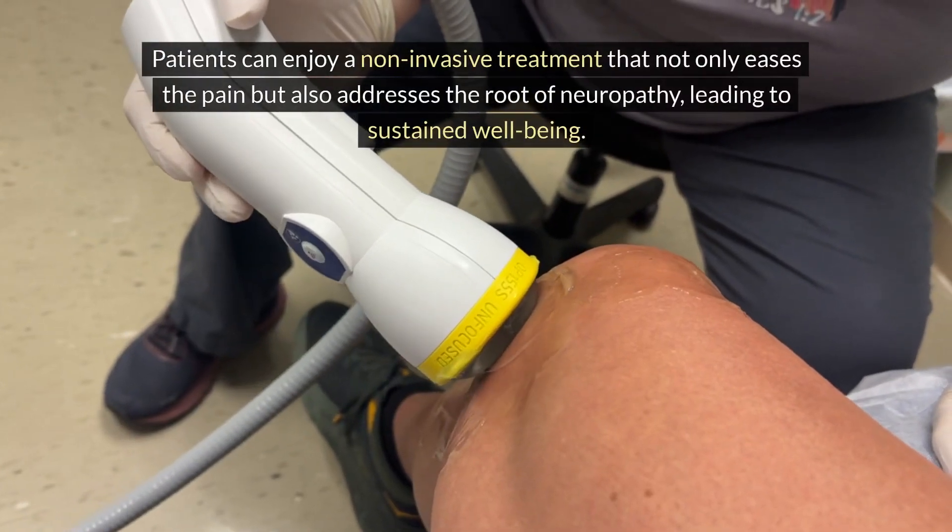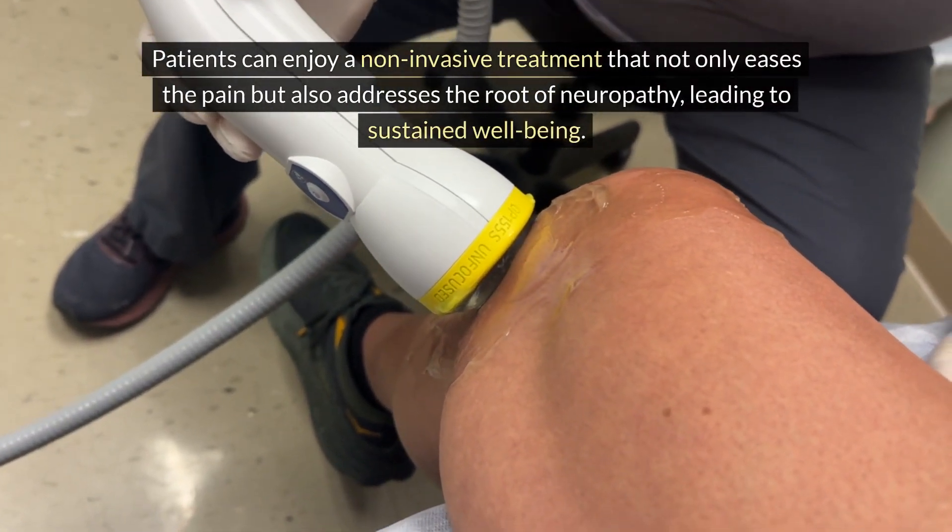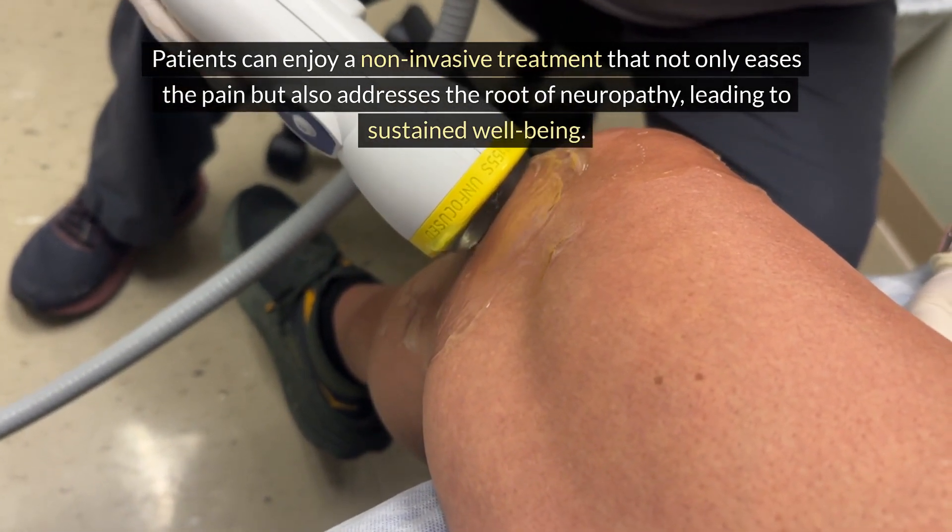Patients can enjoy a non-invasive treatment that not only eases the pain but also addresses the root of neuropathy, leading to sustained well-being.